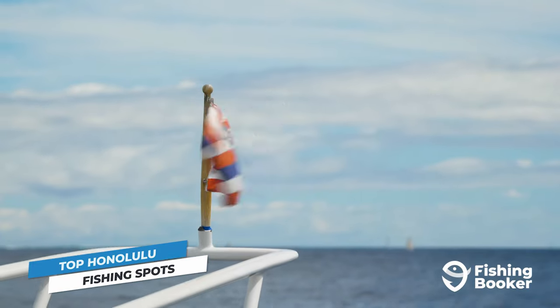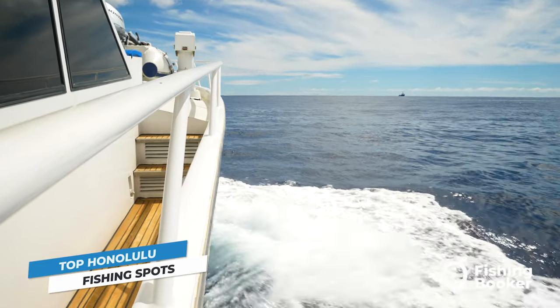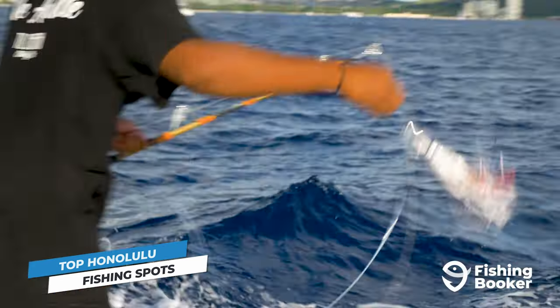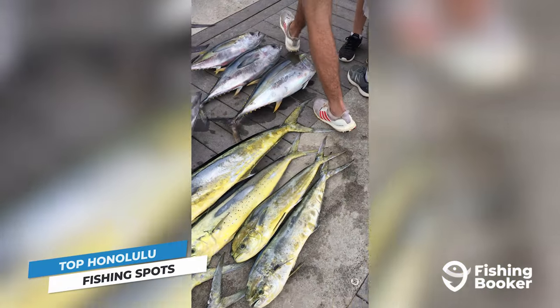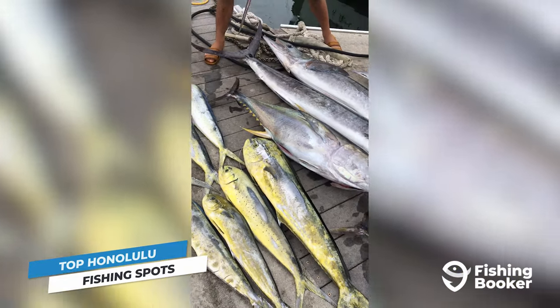And last but not least, if you plan on hopping on a charter boat, you're going to want to check out some of the best offshore fishing spots that the Central Pacific has to offer. Among these are the Marlin Mecca, Ahi Grounds, and 100 Fathom Curve — areas known to hold lots of marlin, tuna, mahi, and many other large pelagic fish.